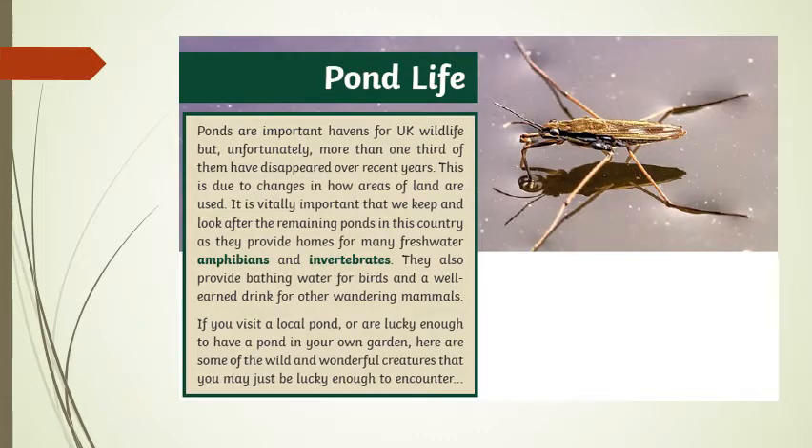Pond life. Ponds are important havens for UK wildlife, but unfortunately more than one third of them have disappeared over recent years. This is due to changes in how areas of land are used. It is vitally important that we keep and look after the remaining ponds in this country, as they provide homes for many freshwater amphibians and invertebrates. They also provide bathing water for birds and a well-earned drink for other wandering mammals.